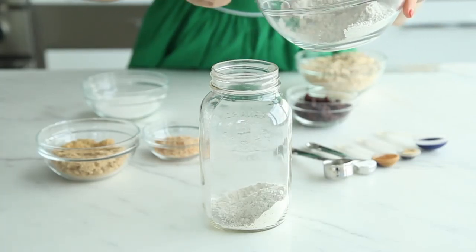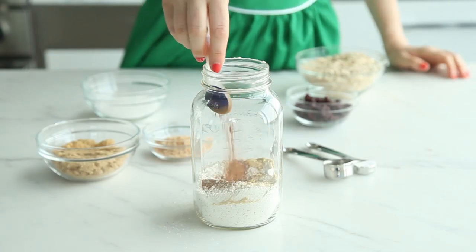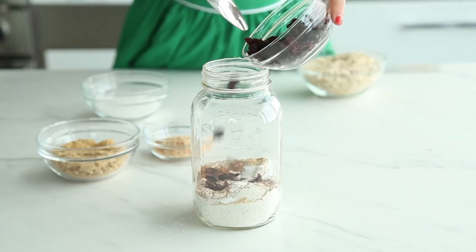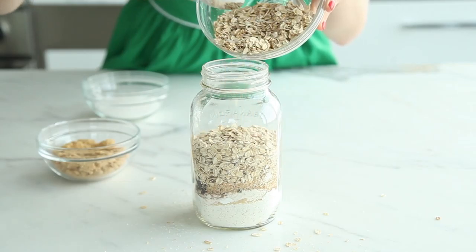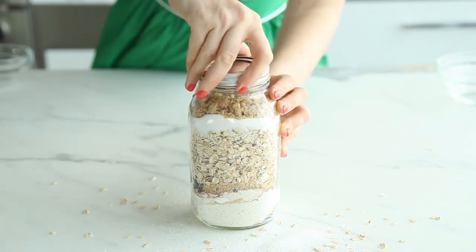I layer a cup of whole grain flour, a teaspoon of cinnamon, half a teaspoon of nutmeg, half a teaspoon of ginger, a teaspoon of baking soda, half a teaspoon of salt, two-thirds a cup of dried cherries, a quarter cup of shredded toasted coconut, two cups of rolled oats, three-quarters of a cup of brown sugar, and half a cup of white sugar into a one liter mason jar.